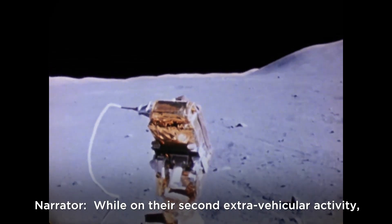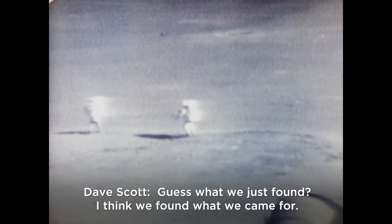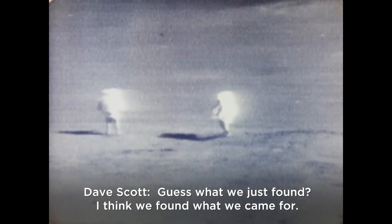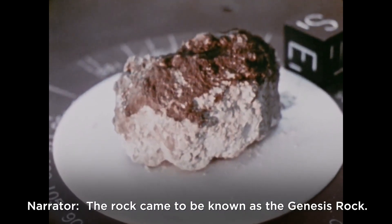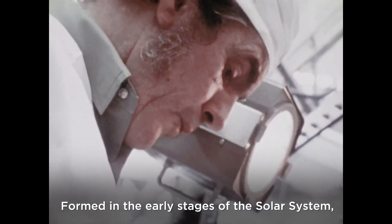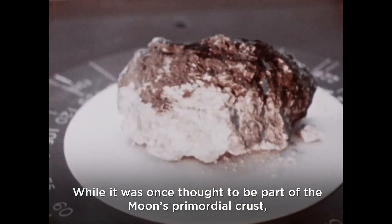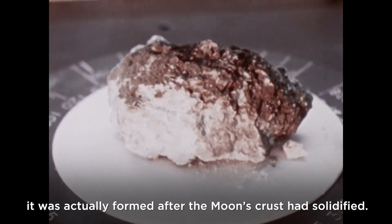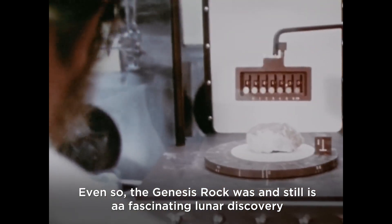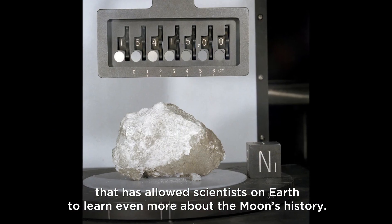During their second extravehicular activity, Scott and Irwin drove the LRV out to Spur Crater, where they discovered a unique sample: 'Guess what we just found — I think we found what we came for. Crystal rock.' The rock came to be known as the Genesis Rock. Formed in the early stages of the solar system, it is more than four billion years old. While once thought to be part of the moon's primordial crust, it was actually formed after the moon's crust had solidified — still a fascinating lunar discovery.